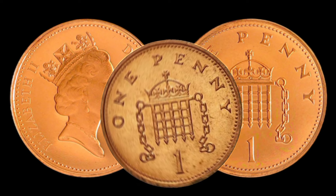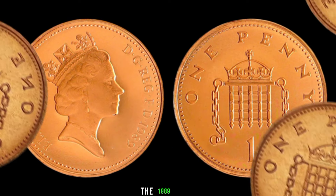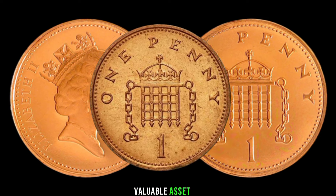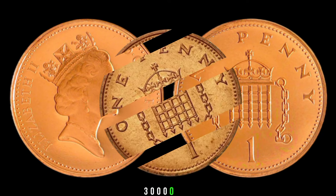In conclusion, don't underestimate the hidden treasures that might be lying within your coin collection. The 1989 1-penny coin could be a valuable asset, both historically and financially. Finally, this coin's value in market is $3,000,000.